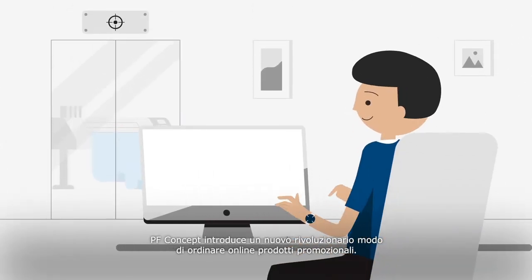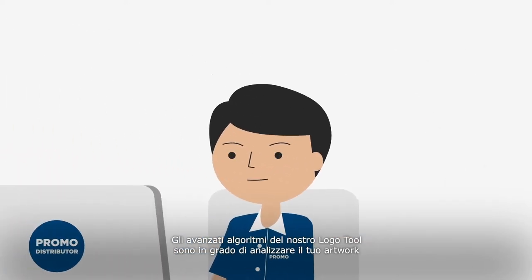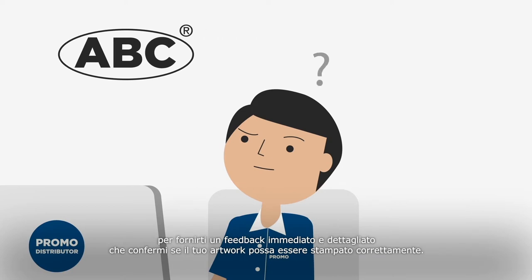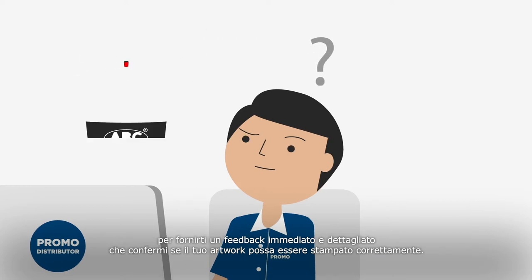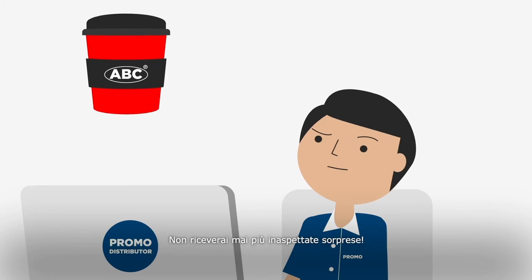PF Concept introduces a revolutionary new way of ordering online promotional products. Advanced algorithms in our logo tool can analyze your artwork and provide you with instant and detailed feedback, confirming if your artwork can be printed correctly. Never receive any unexpected surprises again.